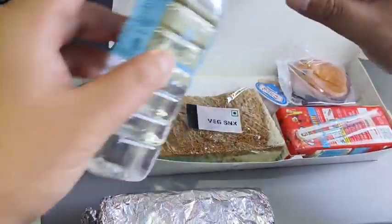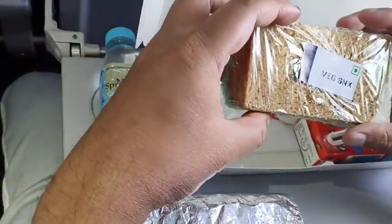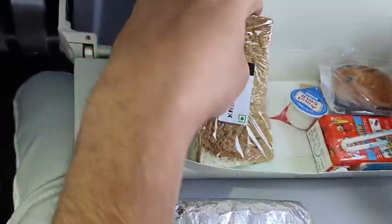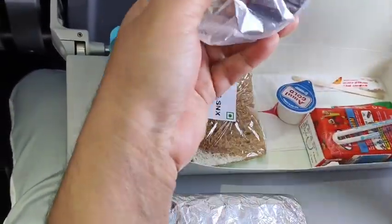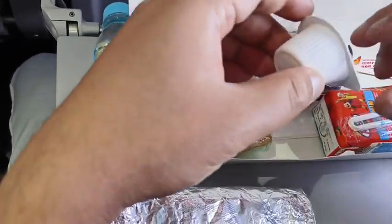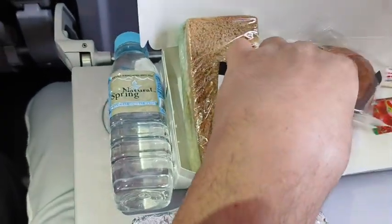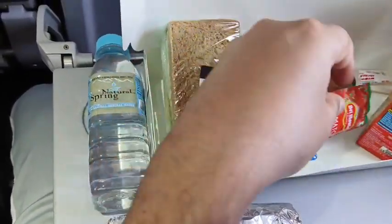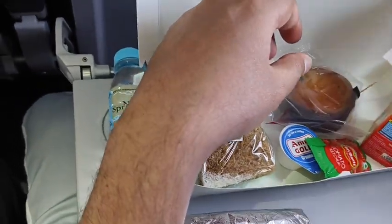So we have water, one bread, sandwich, cupcake. This is the milk for your coffee or tea, one juice, ketchup, and sugar.